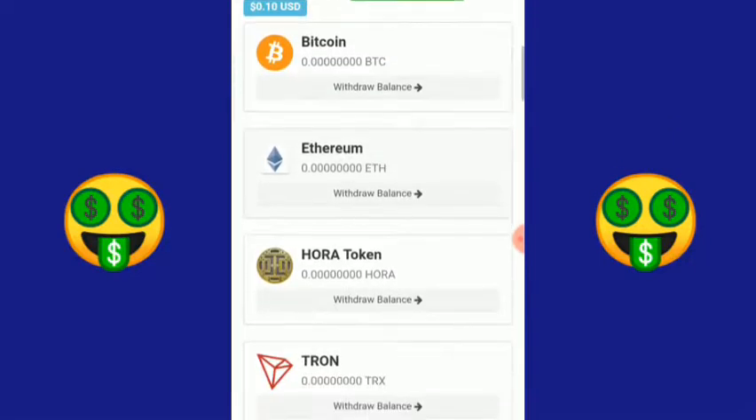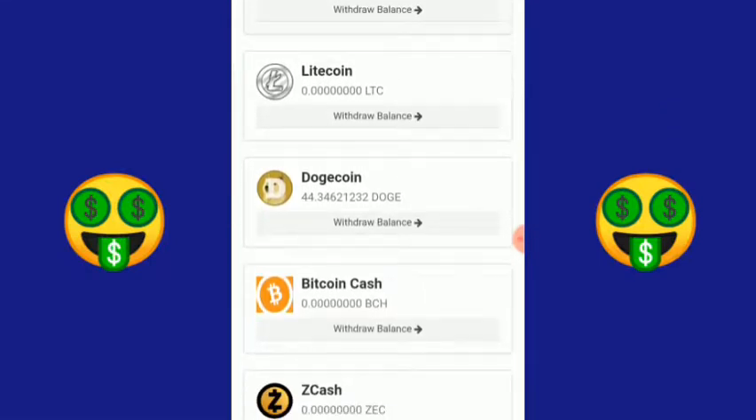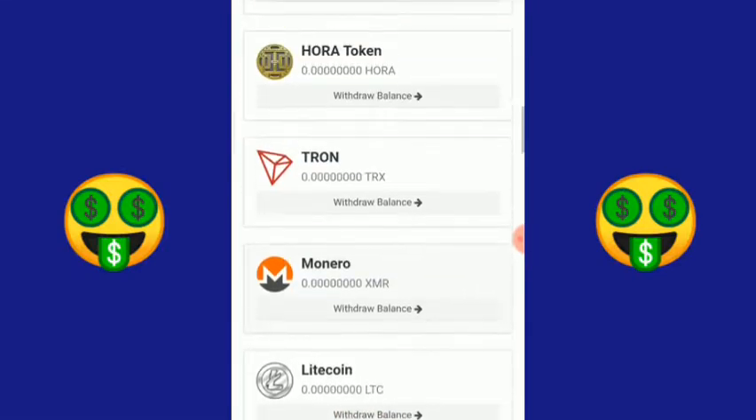Bisa lihat sendiri di sini, saldo Dogecoin saya di rekening FaucetHub ada 44.34621232 DOGE. Apakah nanti withdraw-nya akan sukses dari website tadi? Saya akan mencobanya. Mari kita kembali lagi ke websitenya.